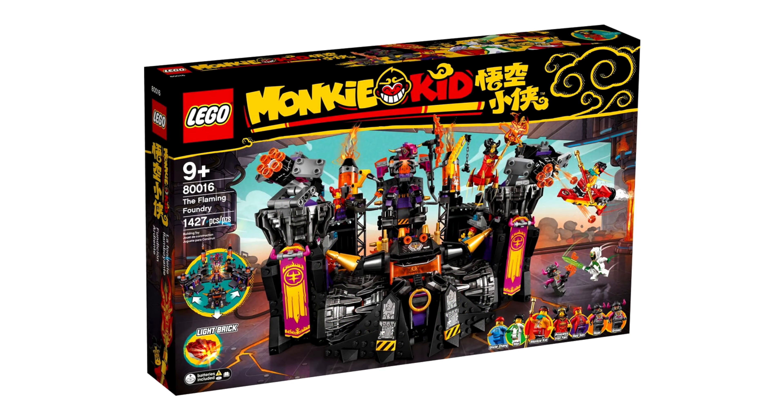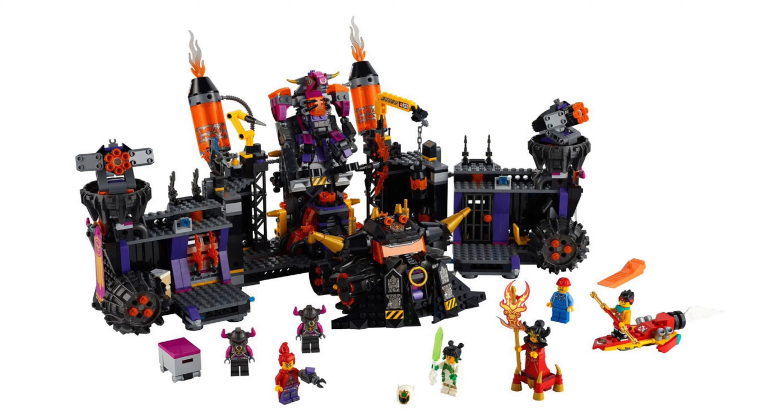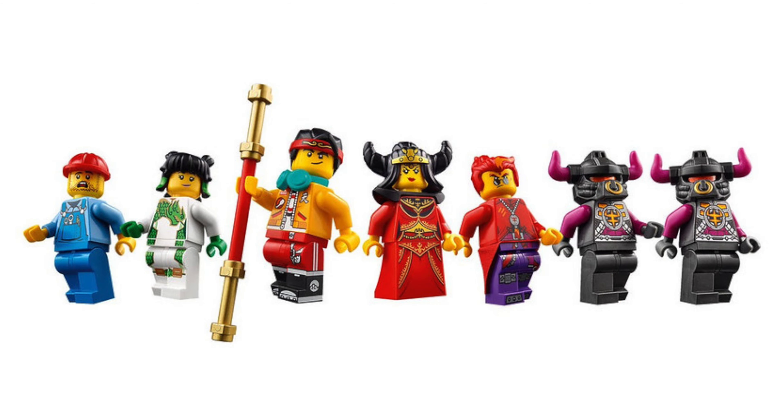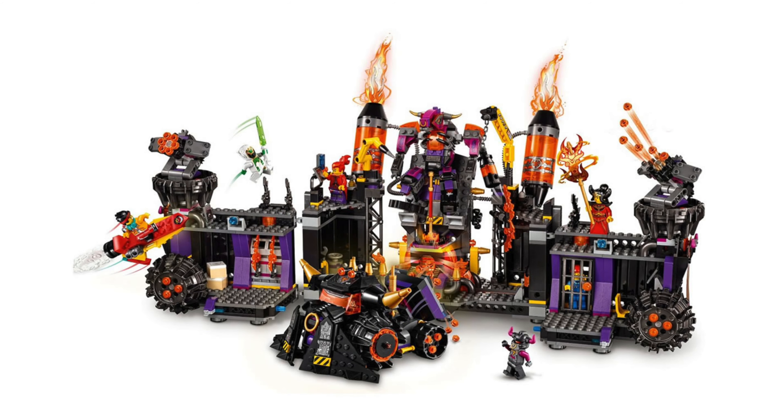Finally we have the Flaming Foundry, set number 80016. This is the largest set out of the 3, with 1427 pieces being included. A total of 7 minifigures are also included, although 2 do look to be identical. I'm not sure about anyone else, but this build really reminds me of the Nexo Knights theme. I think it's the fortress castle vibes this build gives off.